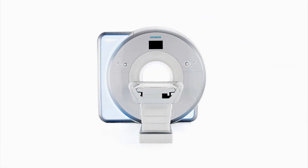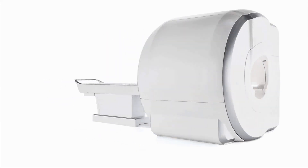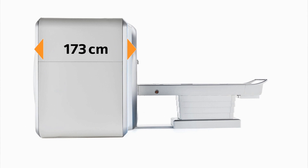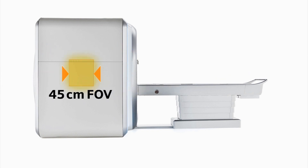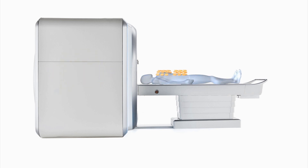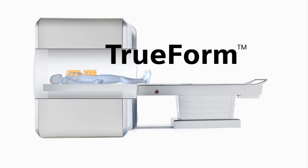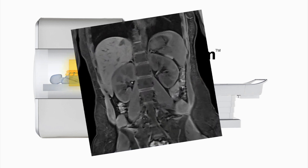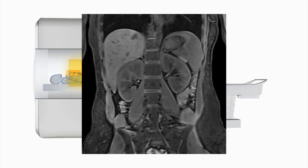The 3 Tesla Magnetom Skyra has a very short magnet design, only 173 cm cover to cover — the shortest system at 3 Tesla. It supports a 45 cm field of view in the Z direction, due to a new magnet and gradient design called True Form, which enables a homogeneous imaging volume shaped closer to the true form of the human body for improved image quality to the edge of the imaging field.